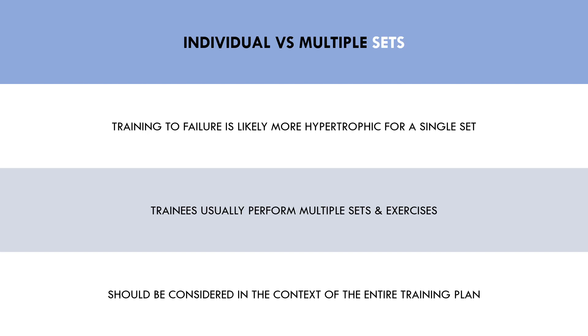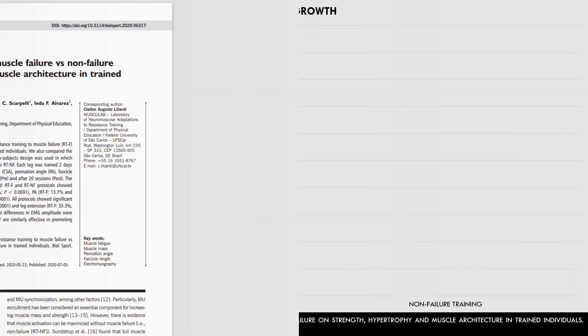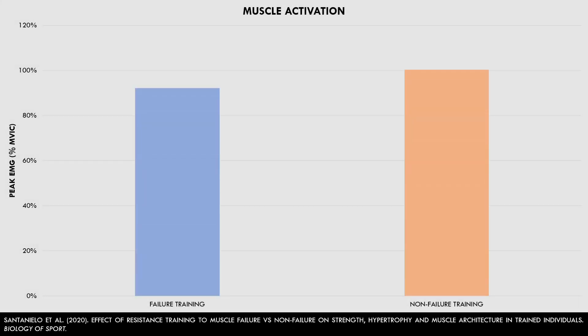This interesting study explored the effects of leg press and leg extension training to failure versus non-failure on quad hypertrophy. Trainees performed multiple sets of leg presses and leg extensions twice per week for 10 weeks. One leg was trained by taking each set to failure, while the other leg was trained by stopping at the point before failure, which ended up being around 1-2 reps in reserve on average. We can also see that training to failure or not to failure both seem to result in near-maximal muscle activation.